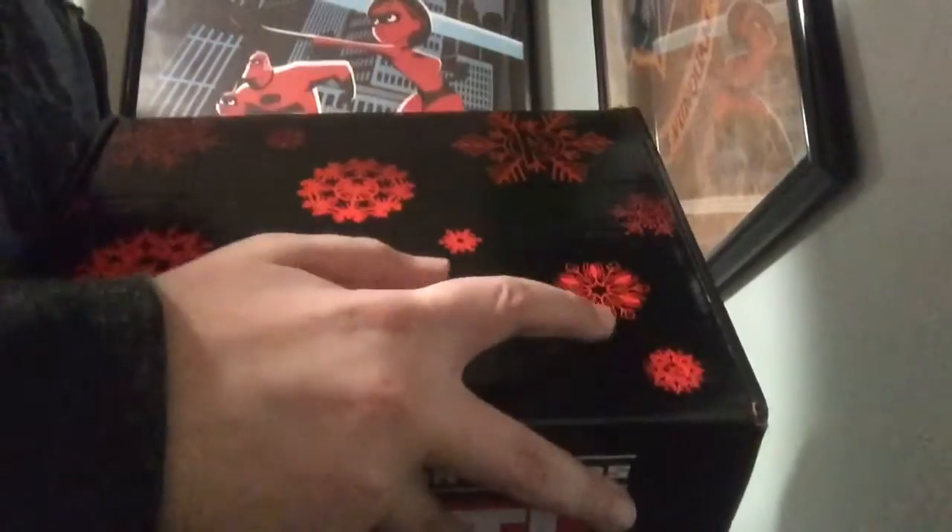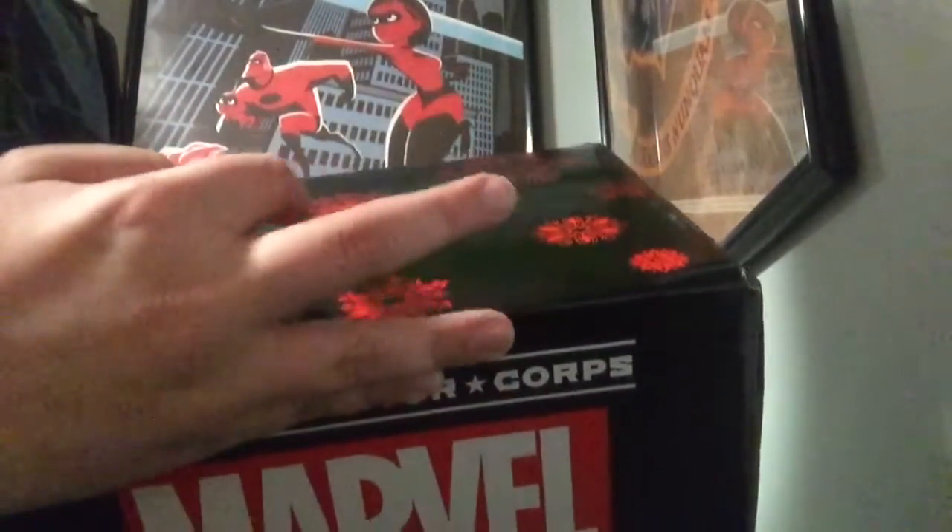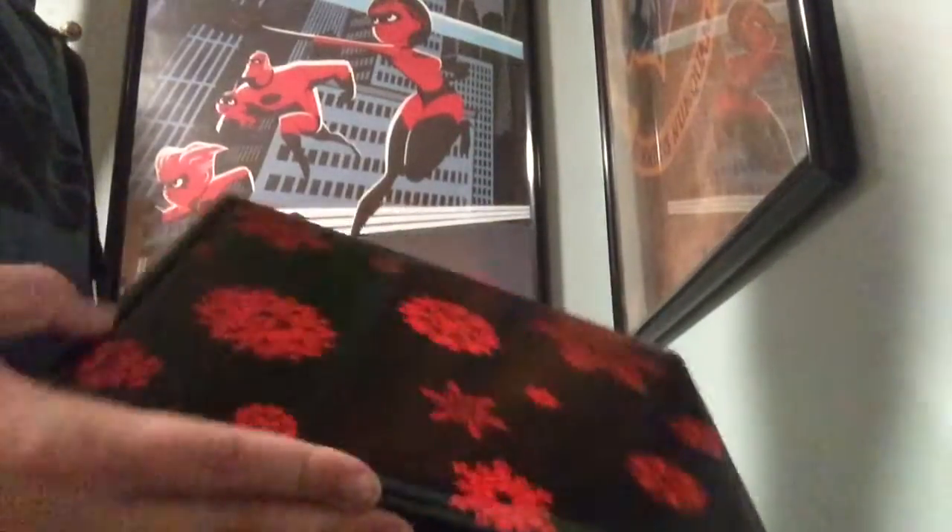I'll just show you the box again. It's the top of the box — it has a bunch of logos on it: Guardians of the Galaxy, S.H.I.E.L.D., Avengers, Spider-Man. And Marvel Collector Corps.